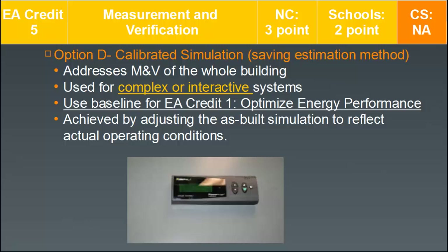Option D, the calibrated simulation savings estimation method, addresses M&V of the whole building. It is commonly used for more complex or interactive systems — often smarter building types. It can use a baseline from EA Credit 1 optimized energy performance if an energy model is connected to a DDC system or central control, achieved by adjusting the as-built simulation to reflect actual operating conditions.